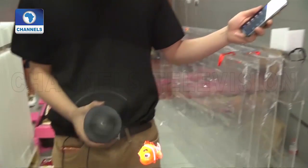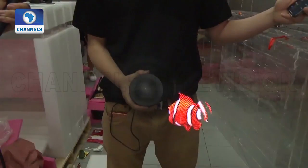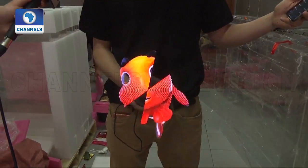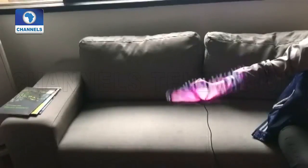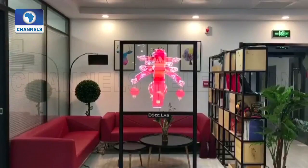The holographic projector, composed of spinning fan-like blades and LEDs, is a complex and formidable piece of technology which can project a variety of 3D images such as a flying butterfly, a bird, a moving car, and a jumping Super Mario.